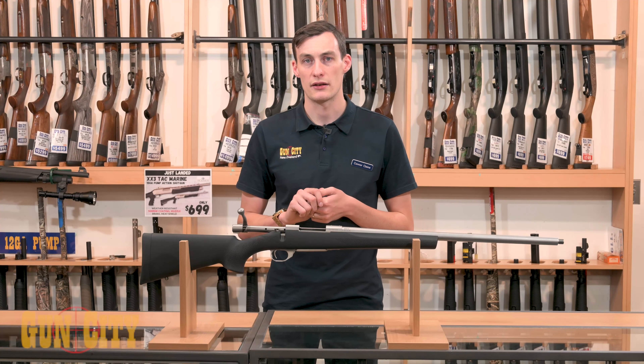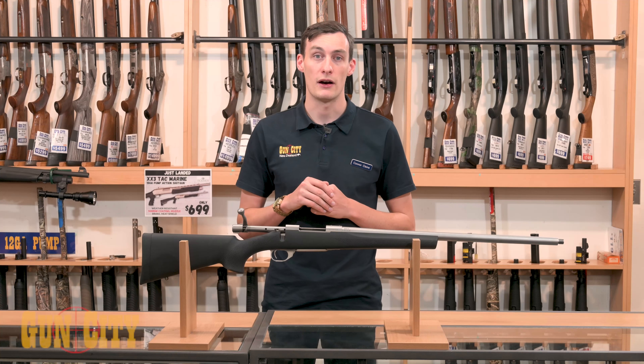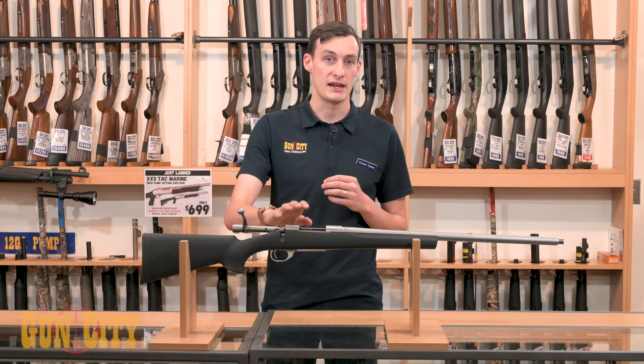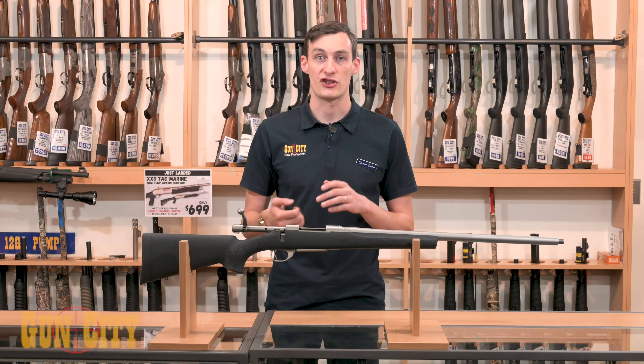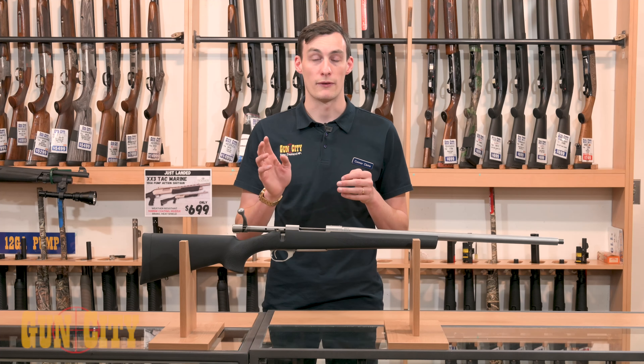It's also modelled off the Sarko 75 action. Everyone knows Sarko as a higher end firearm. But what Howler have done is they've bought the patent out for this and they've replicated the action at a fraction of the price. So what you're getting is hard wearing and reliable for a fraction of the cost.